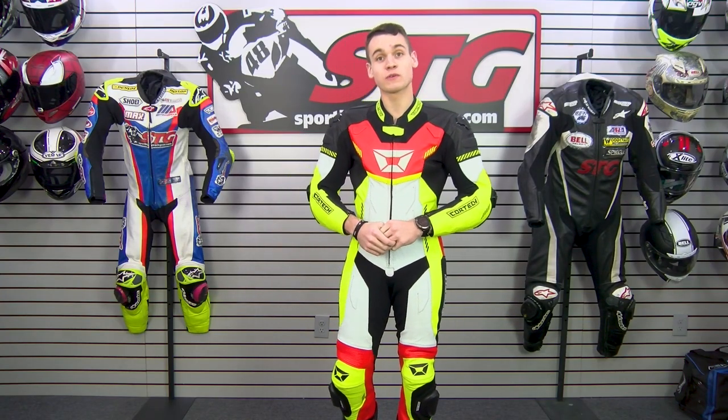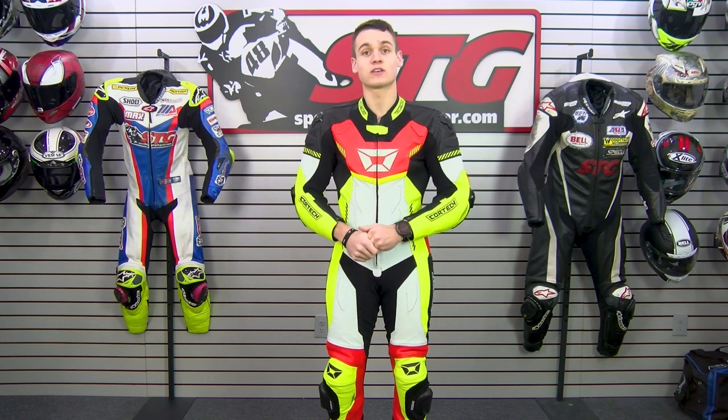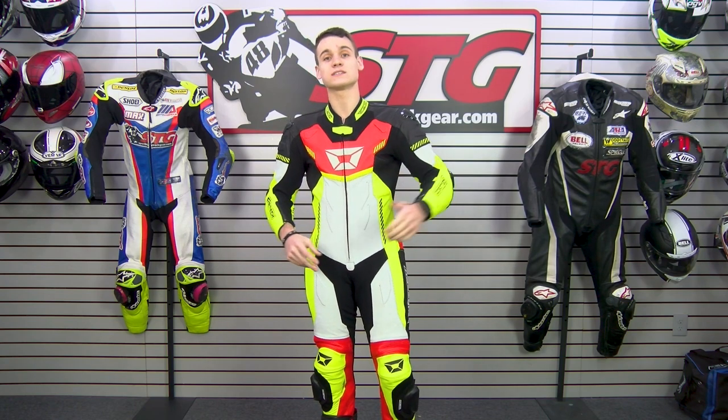This suit is a Cortec Revo Sport one-piece leather race suit in the high-vis and red color only, and it's running for $299.99 — it's a steal, definitely a great deal. You may be wondering why the price is so cheap.